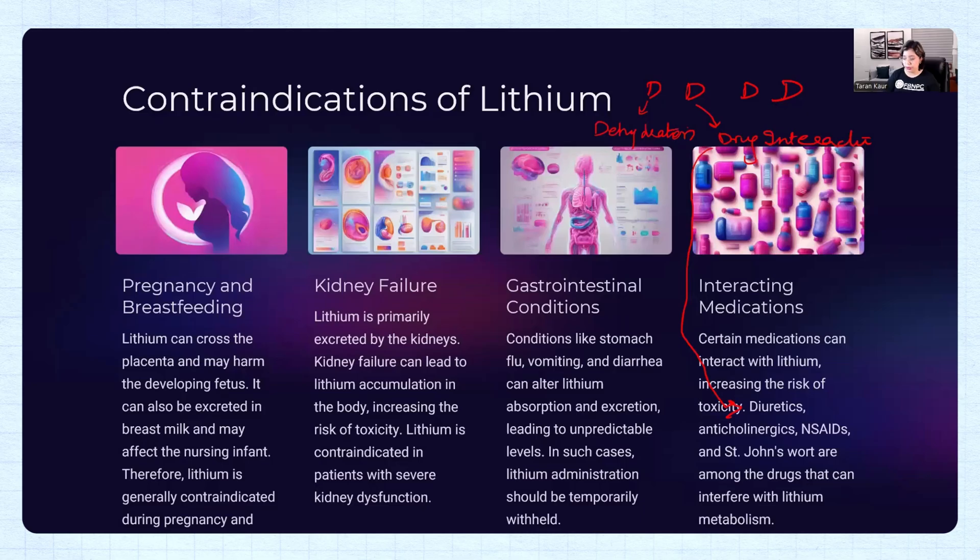We also do not give lithium with NSAIDs — such as ibuprofen and naproxen — because that also leads to an increase in the level of toxicity. Additionally, St. John's Wort is contraindicated with lithium because it can also induce lithium toxicity. The symptoms of toxicity start with GI symptoms initially, leading to neurological conditions like ataxia down the road.